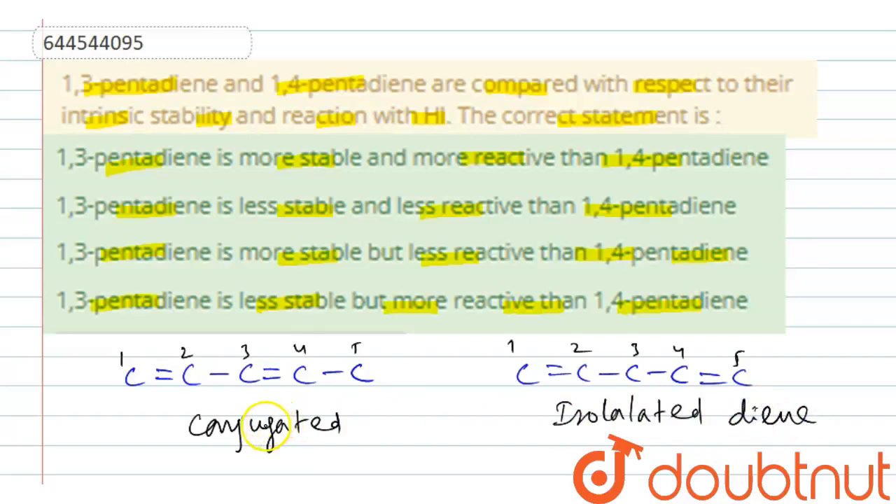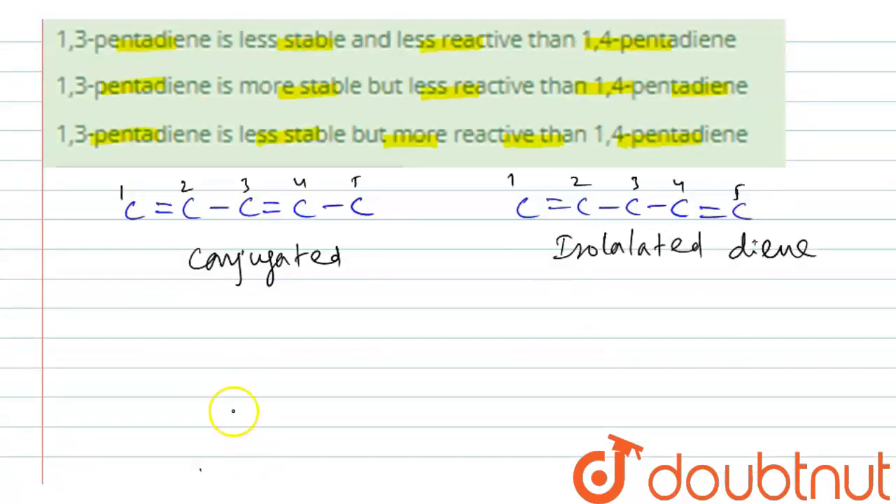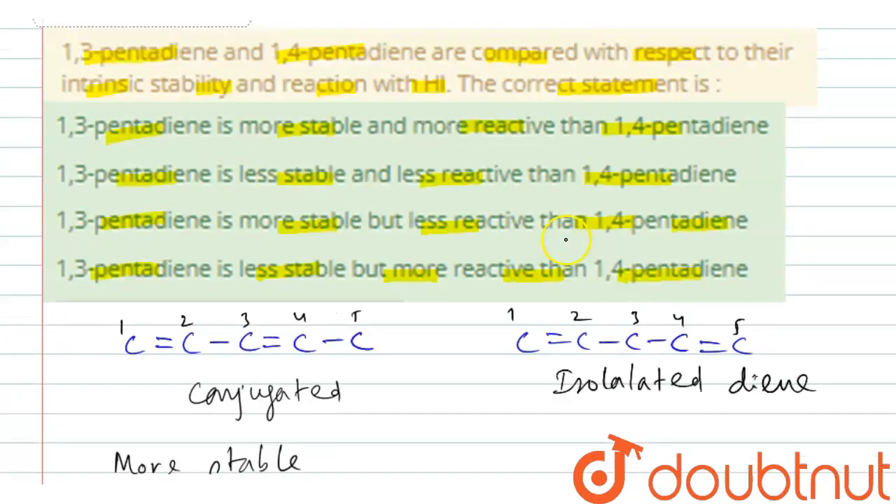We know conjugated dienes are more stable and more reactive towards HI — more stable and more reactive compared to isolated dienes. Therefore, the correct option is: 1,3-pentadiene is more stable and more reactive than 1,4-pentadiene.